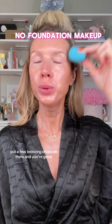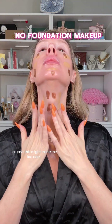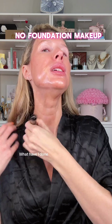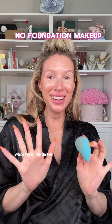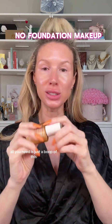See, this is why you don't need a tan — put a few bronzing drops on there and you're good. Oh gosh, this might make me too dark. I forgot how pigmented this is. Mix it nicely... what have I done? I'm a little darker than usual. All you need is just a tiny bit of this — you do not need a ton.